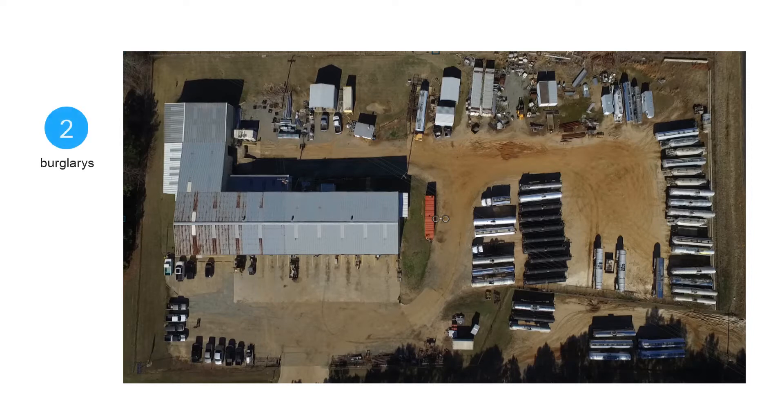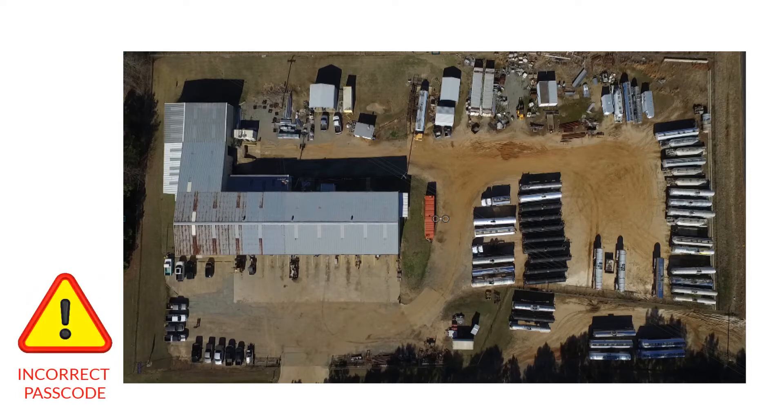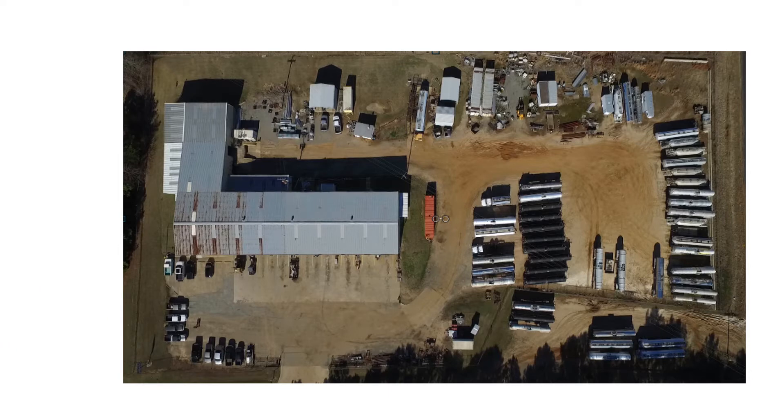Even after experiencing two break-ins on his property, this owner, because of the frustration of unwanted or unnecessary alarms, directed his security company to not call him in the evenings unless there was more than one zone tripped on the property.